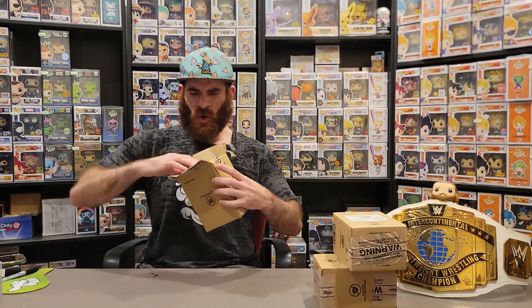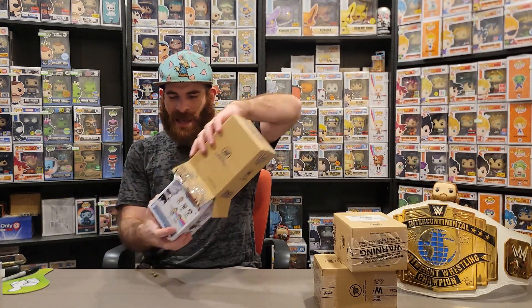Oh! It is the Amazon-exclusive glow-in-the-dark Isshiki Otsutsuki — a name I can't quite pronounce. Wow!